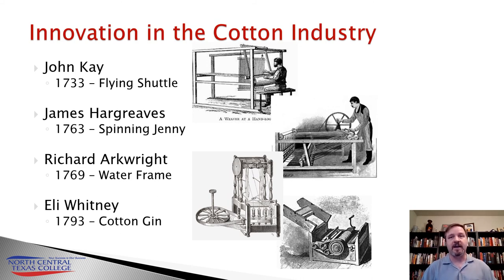So now you're feeding those water frames and the spinning jennies, and the cotton industry is going to literally explode. Some of these things are going to get industrialized. For example, in 1780, Samuel Crompton is going to invent a thing called the mule. The mule is a whole series of spinning jennies that are linked together and powered by a water wheel. Now we have basically textile factories.